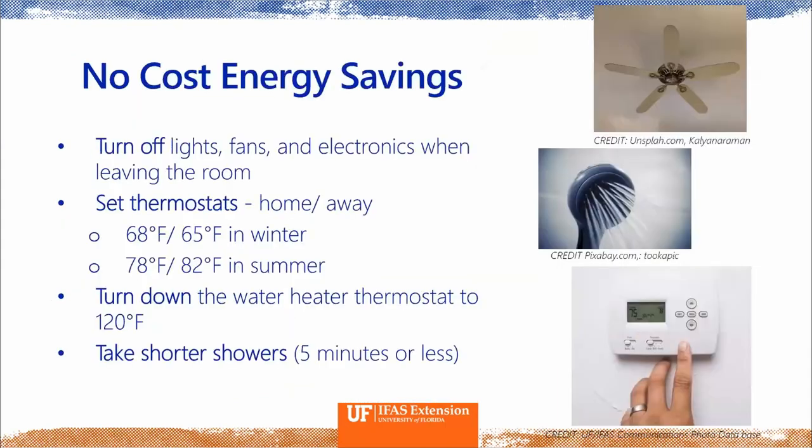Here are some no-cost energy savings tips. Turn off your lights, fans, and electronics when you leave the room. Set your thermostat differently when you're at home versus away — you don't need to be cooling or heating your house if you're not there to enjoy it, and it's actually better for your air conditioner long-term. Turn down your water heater thermostat to 120 degrees Fahrenheit — many are installed at 140 degrees, and 120 is still safe, won't breed bacteria, and saves money. Also take shorter showers — about five minutes or less.